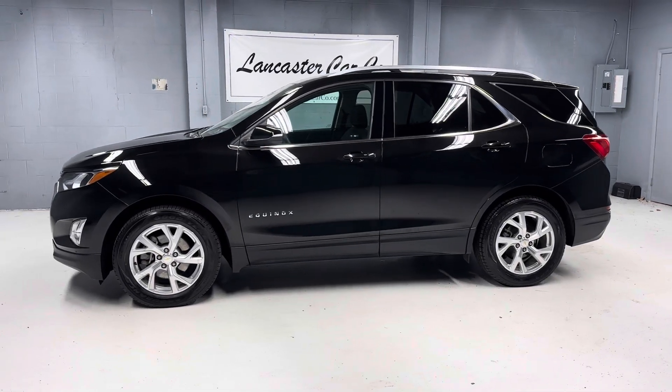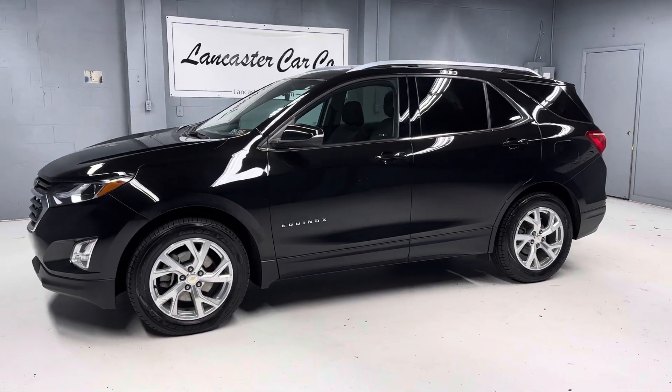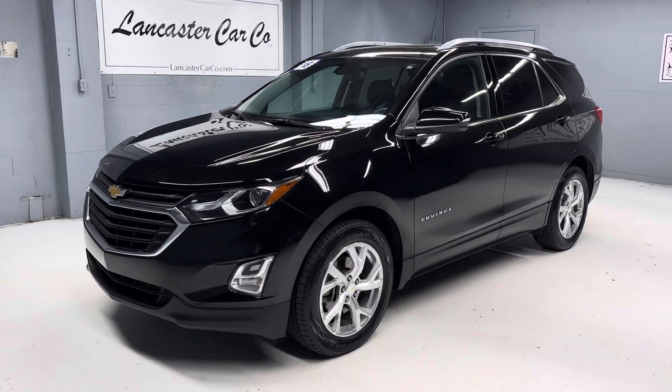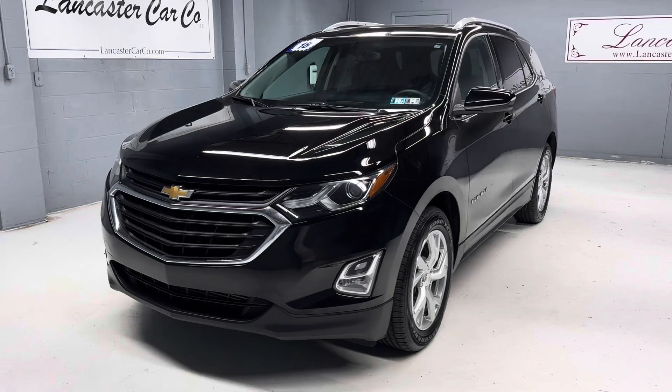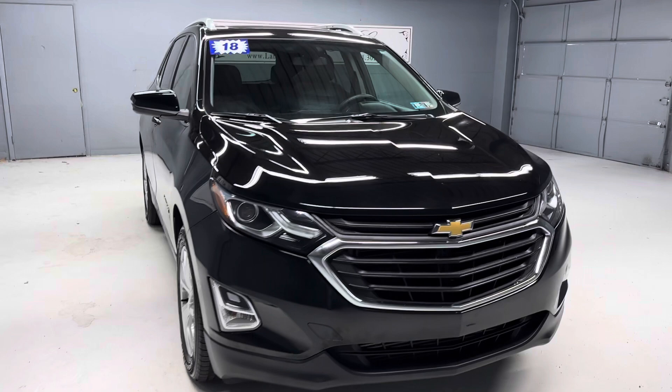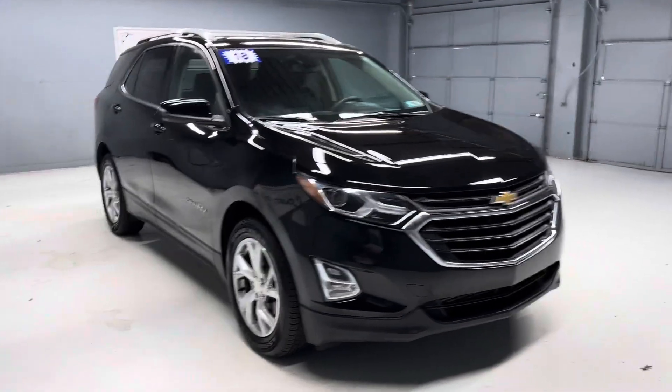This is Lancaster Car Company's Pennsylvania one-owner 2018 Chevy Equinox with 70,000 miles on it. It has a clean Carfax with a great service history. It is just Pennsylvania State Safety inspected and serviced, and it includes a 30-day, 1,000-mile powertrain warranty.